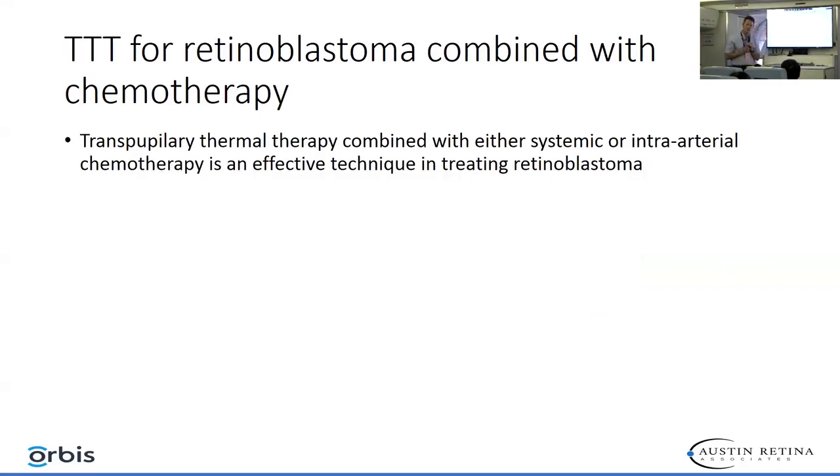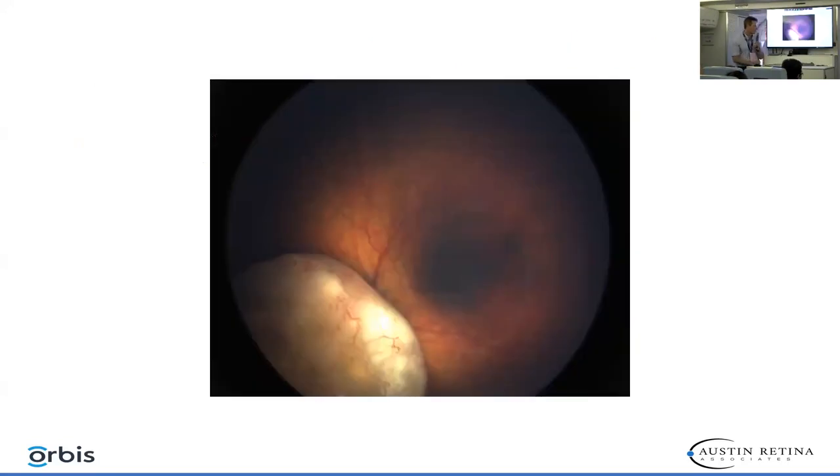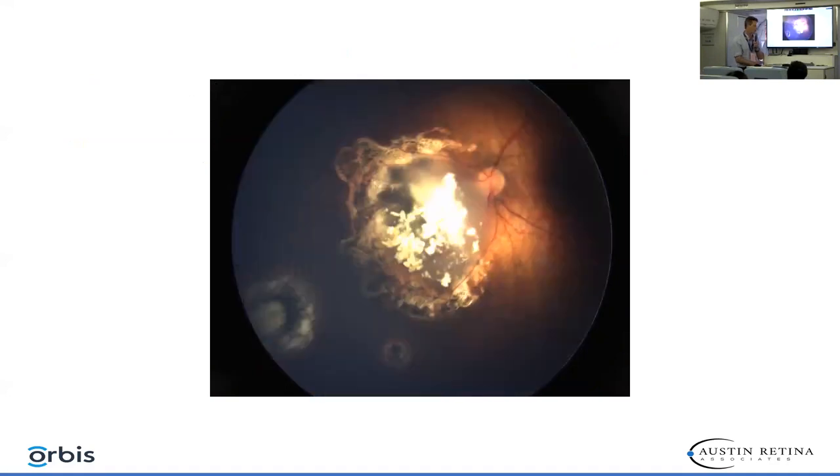We also use laser to treat retinoblastoma. This is an 18-month-old child who presented with a very large lesion next to the optic nerve in the left eye — the right eye had been enucleated. He underwent six rounds of chemotherapy and continues to have laser. You can see the two isolated lesions and that large lesion which we've surrounded with laser, and it is stable at this point.